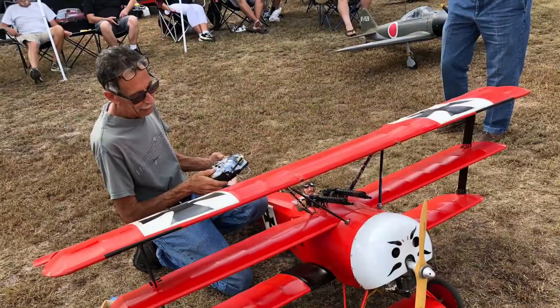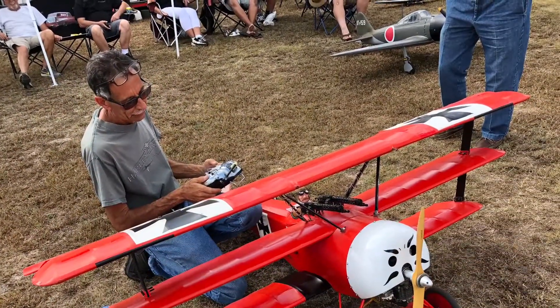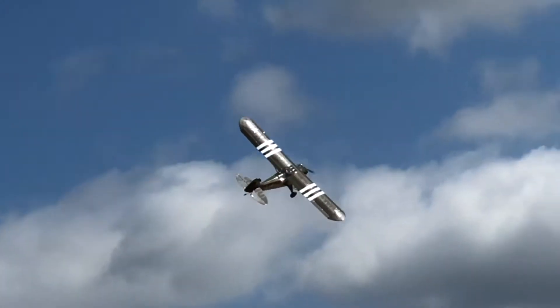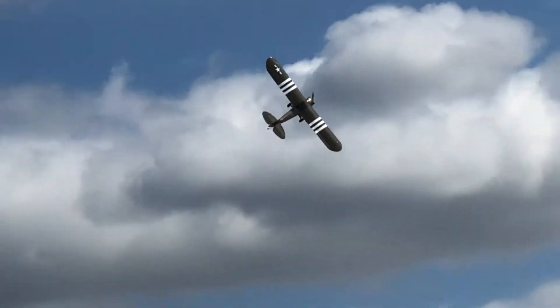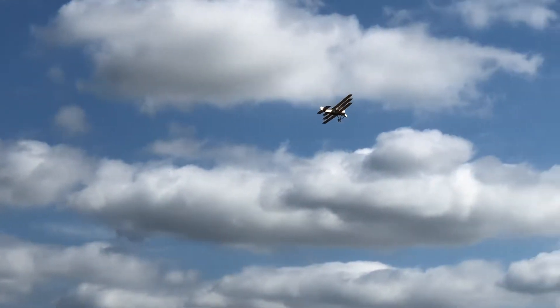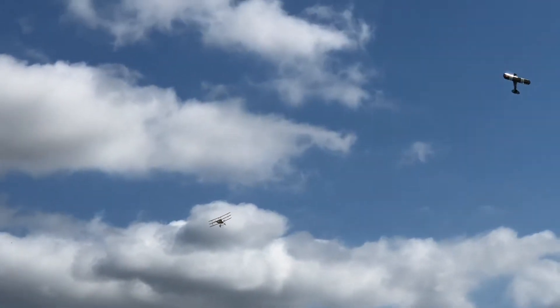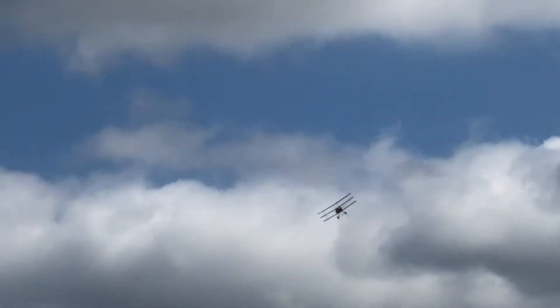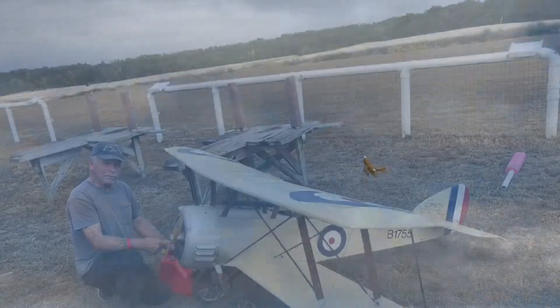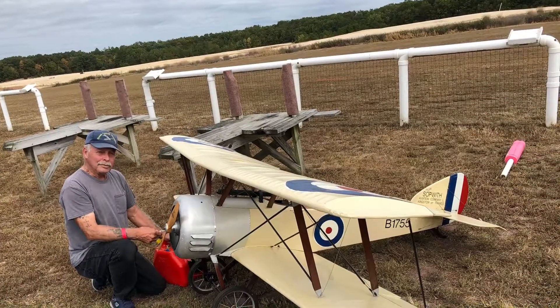Yeah! Now that's what I call a good day flying. There were lots of other airplanes up there too. Look at this big bird here — that was 40% of full size airplane, an L4. And there's another triplane. And yep, there were biplanes everywhere!